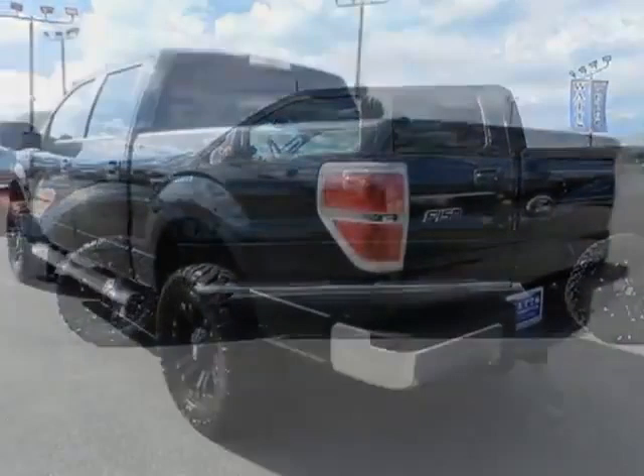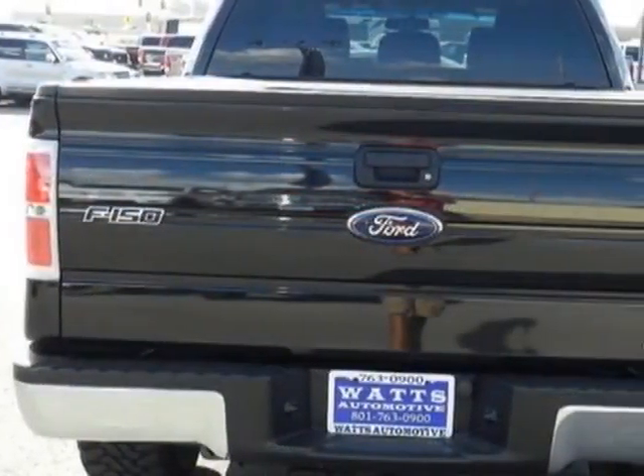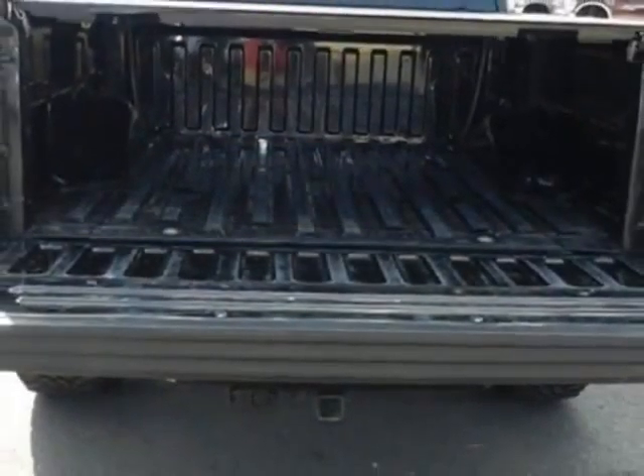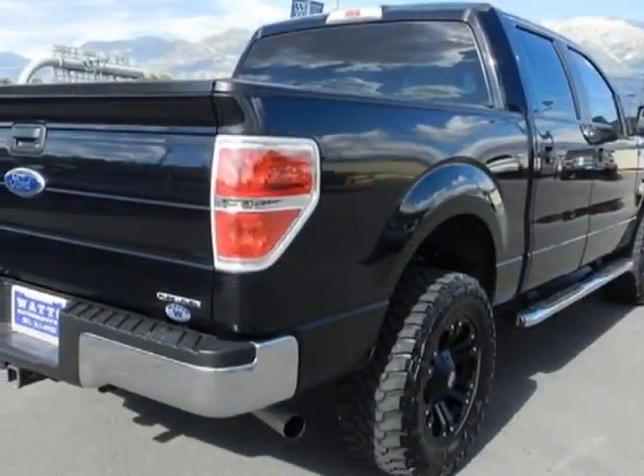This F-150 boasts a 5.0 liter engine and has a 5-speed automatic transmission. Additional options for this vehicle include power driver's seat, auxiliary audio input, tow package, and driver airbag.